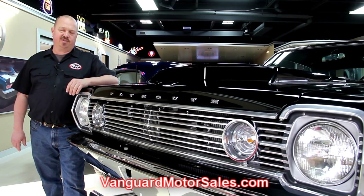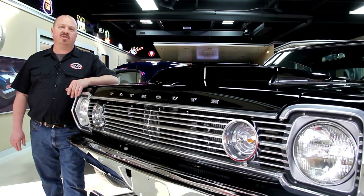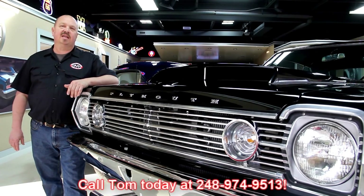All the prices for our cars are on our website and it's also the reserve price on eBay, so it's the exact same price. Or you can just call Tom at 248-974-9513. He'd love to talk to you about the cars.